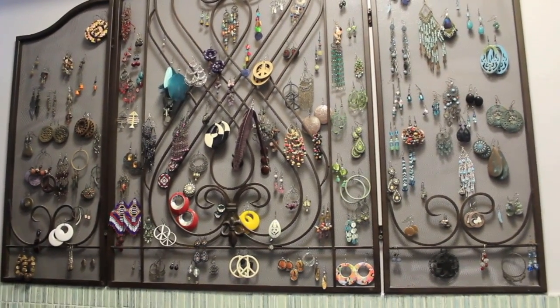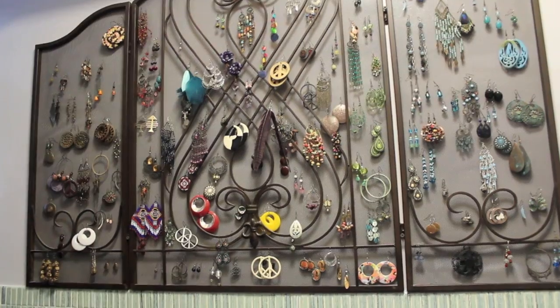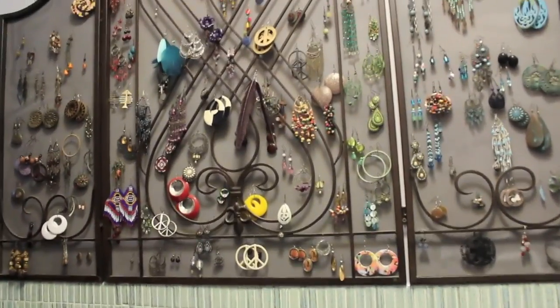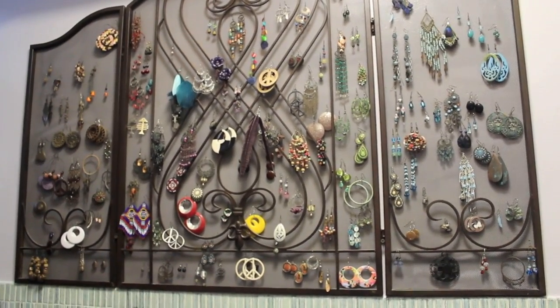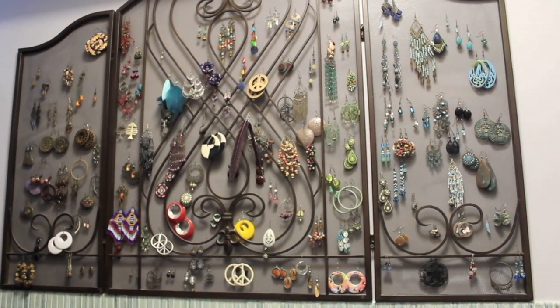I really hope you guys enjoyed this video and it gave you some cool techniques on how to organize and store your earrings. My dog came to say hi — Sookie! Say hi for the camera. I really, really hope you guys enjoyed this. Don't forget to subscribe, and I will see you in my next video. Bye!